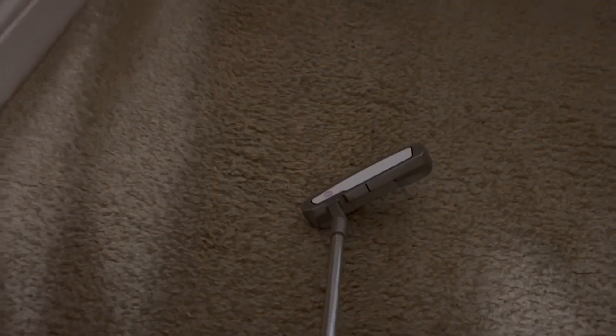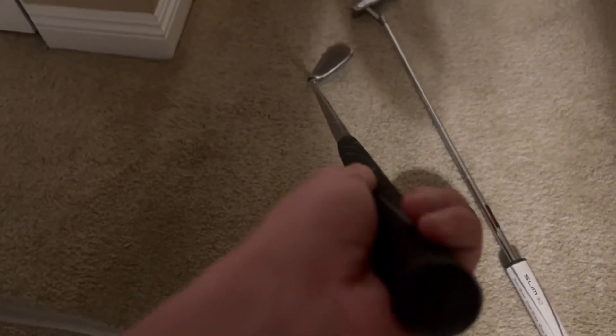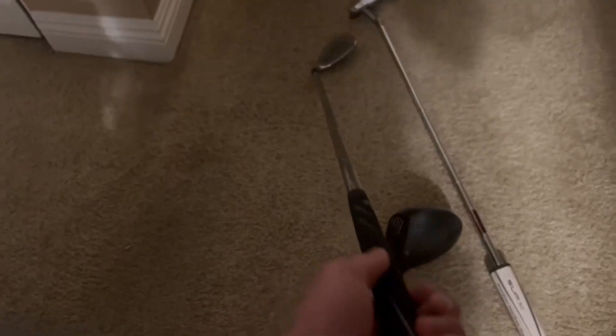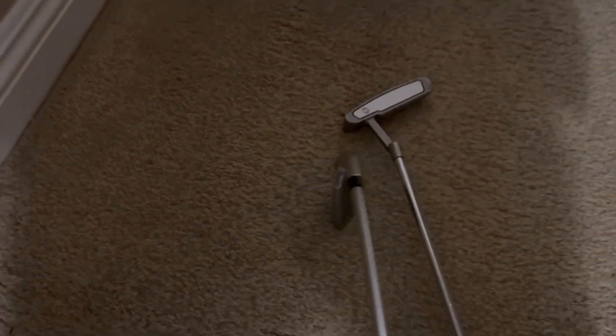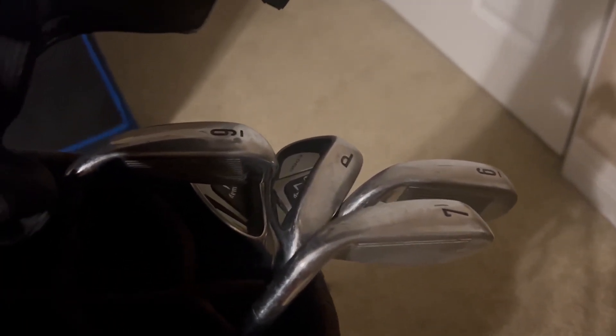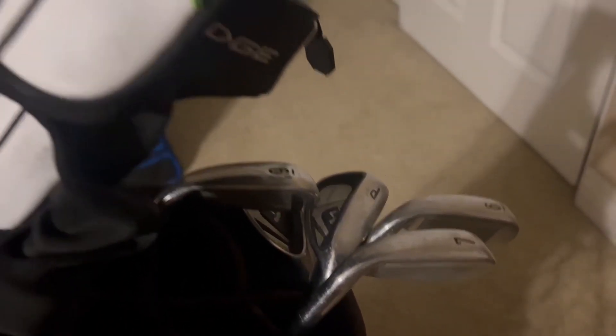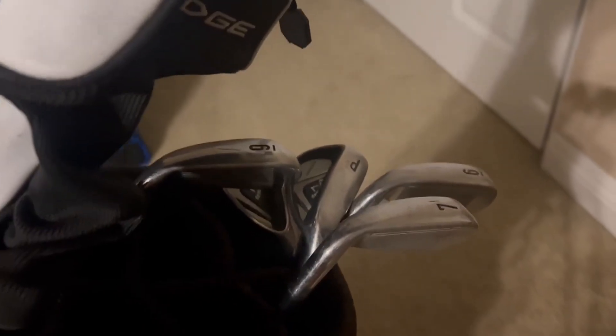I've made some crazy putts on this putter — the grip is incredible. All these clubs have just amazing grip and very high performance. I absolutely love all the clubs in this set. If I were to do it all over again and get a new set, I would get this exact same golf set. I'm just so happy with these golf clubs.